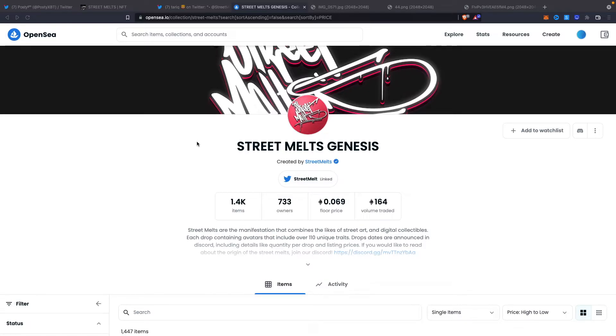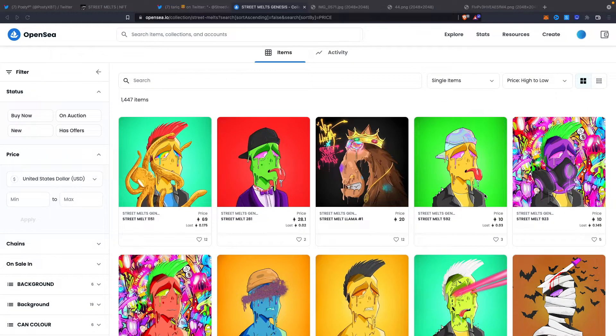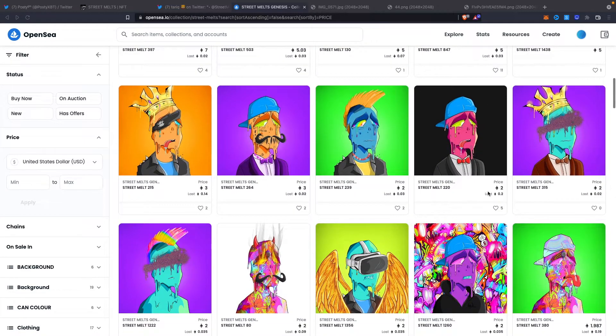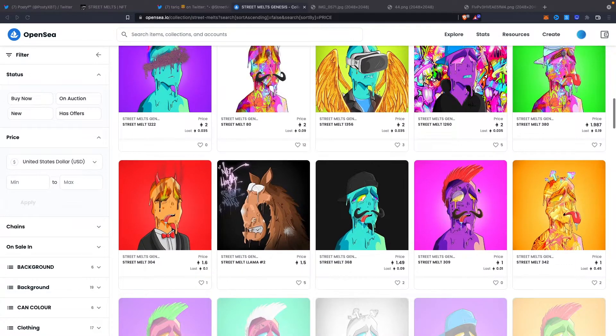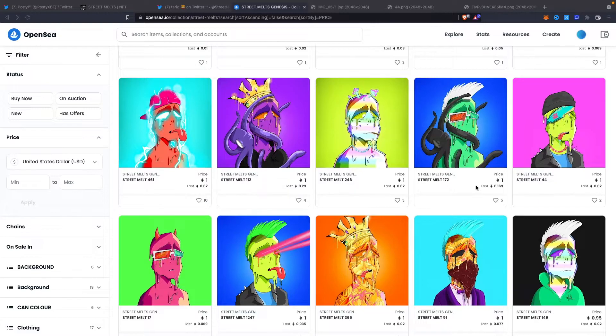From this smaller collection, which now becomes the OG collection, Zane has been able to expand the team, bring people like myself in to take the workload off him and move the project forward — especially with the launch of the Society Collection. He's been able to start the first lines of merchandise exclusive to Street Melts holders. Looking at the floor price and the actual quality of the art, it is really impressive and definitely unique compared to a lot of projects launching at the moment.